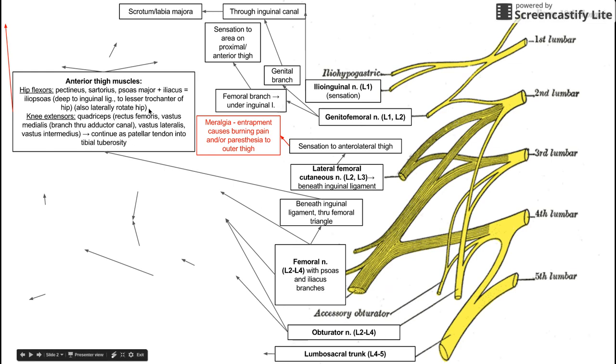The femoral nerve also innervates knee extensors — particularly the quadriceps, including all four parts: the rectus femoris, the vastus medialis, the vastus lateralis, and the vastus intermedius. All four quadriceps insert into the patellar tendon, which continues to attach to the tibial tuberosity, functioning to extend the knee. The vastus medialis is special because a branch goes through the adductor canal. These four muscles are worth knowing as being innervated by L2 to L4 via the femoral nerve.